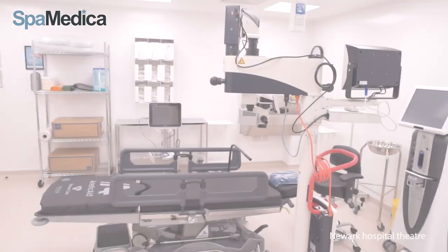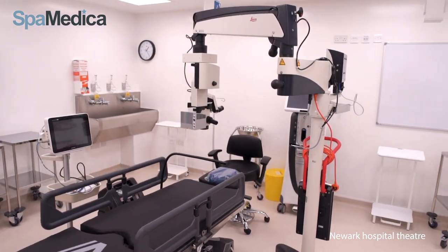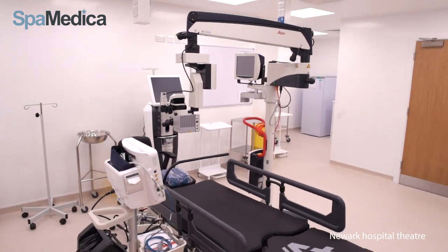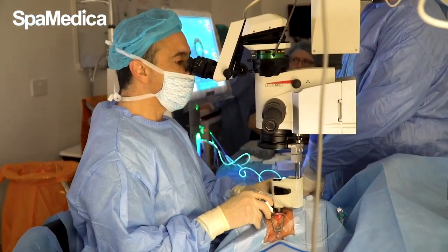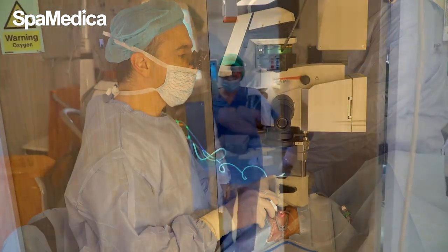In theatre there will be the consultant surgeon along with three or four of our theatre team. This is a relaxed environment and the patient will be helped onto the bed and then reclined. The surgery lasts about five to ten minutes and patients often comment how quick it is. Further anaesthetic and antibiotic drops are applied into the eye following surgery.